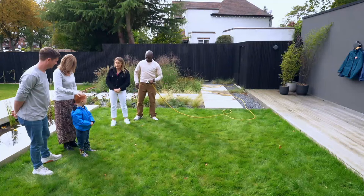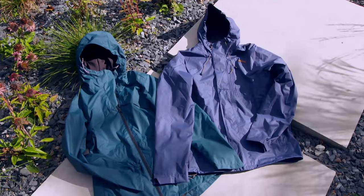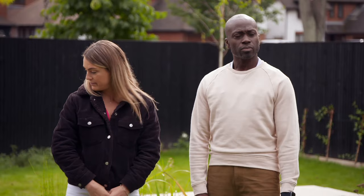Unbeknown to our plucky couple, the first jacket they're testing is the cheapest in our lineup — from Decathlon, priced at just under 30 pounds. But with its sealed seams and waterproof coating, it should still stand up to a good downpour. You're both wearing the same model — Ella, you've got the ladies'; Neil, you've got the men's.